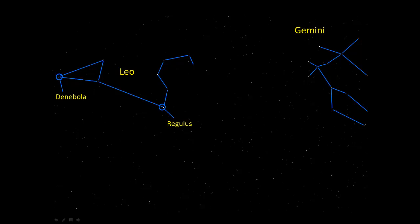Regulus has a magnitude of 1.35 and is 77 light years away, so it's a bright star. It's also one that spins very rapidly — it completes a rotation in only about 16 hours. It takes the sun about 25 days to do that, and the sun is a much smaller star than Regulus. A point on the equator of Regulus is moving about 160 times as fast as a point on the sun's equator, so Regulus is moving almost fast enough to fly apart just because of that rotation.